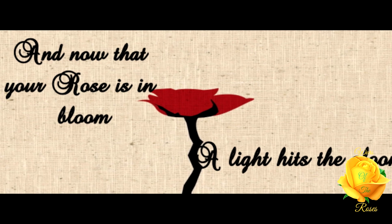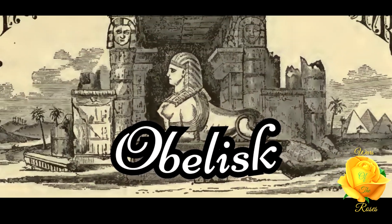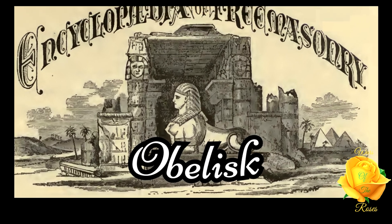Thank you for joining Wars of the Roses. This is 'Obelisk' from the Encyclopedia of Freemasonry by Albert G. Mackey.